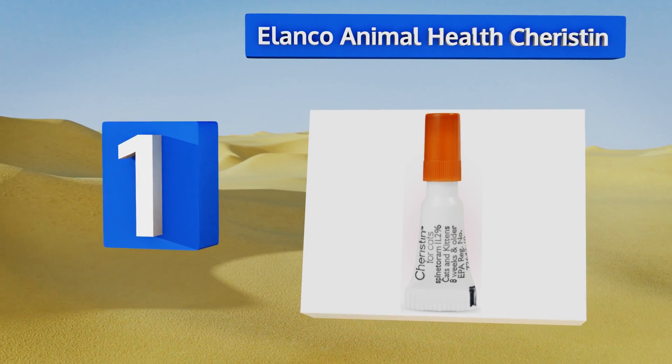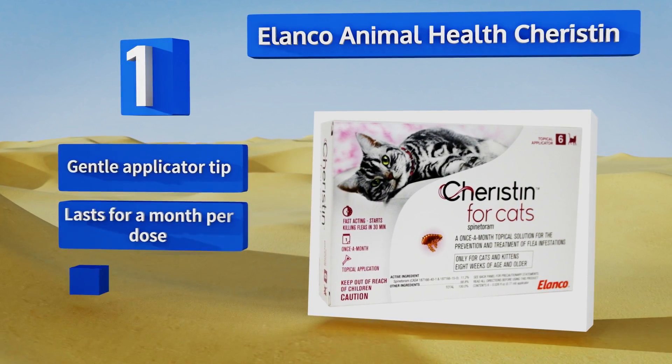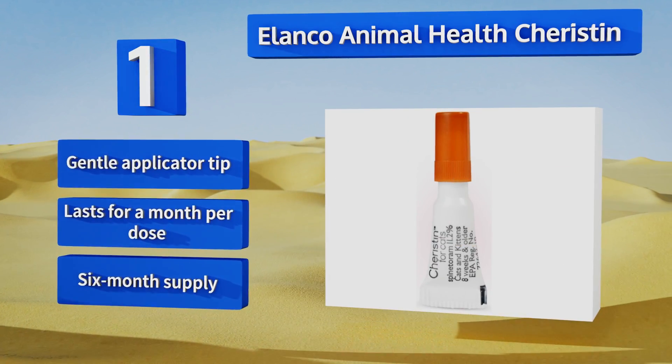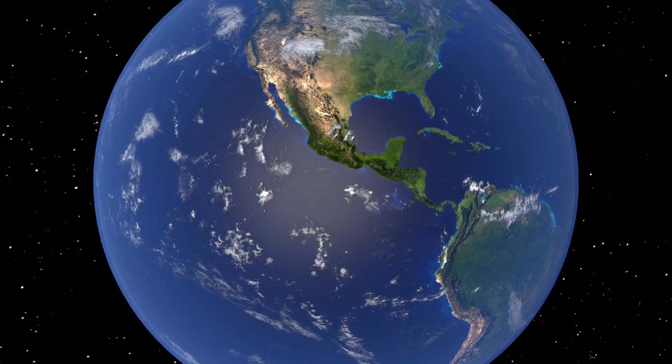Coming in at number 1 on our list, Elanco Animal Health Cheristin works extremely quickly — in as little as 12 hours. If you have an emergency situation such as a huge infestation, it's a smart choice for getting things under control fast. It's equipped with a gentle applicator tip, lasts for a month per dose, and you get a six-month supply.